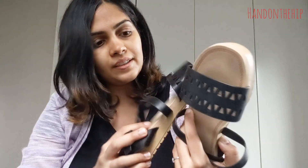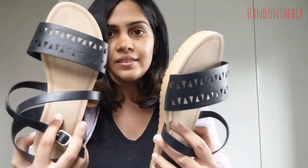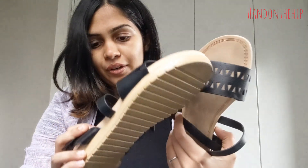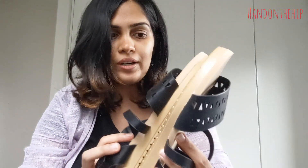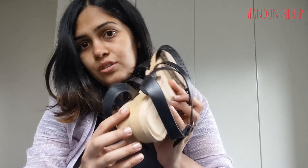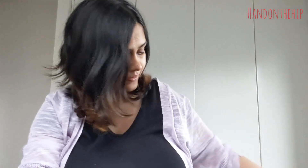I also picked up two pairs of footwear, and trust me guys, I would rate them a 10 out of 10 for comfort. The first pair are these black flats — again five dollars, retail price is around twelve dollars. The sole is really soft and I'm glad I got these.